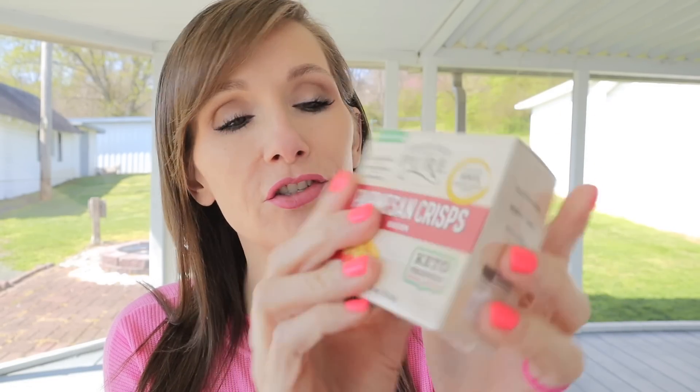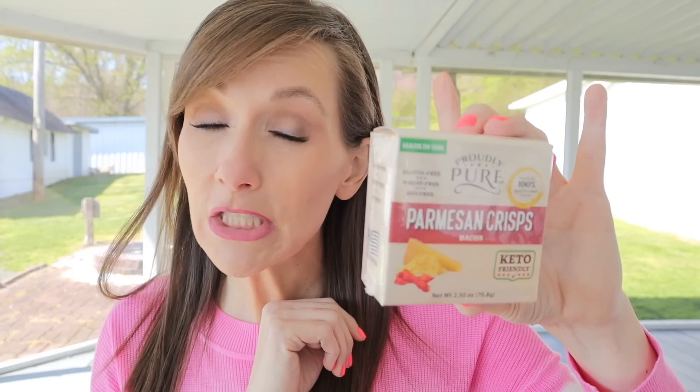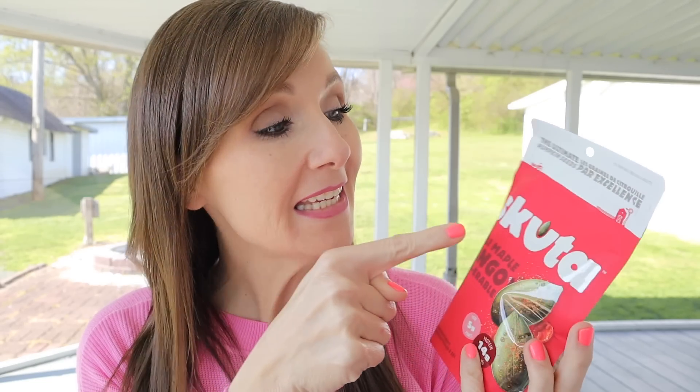Next item: Proudly Pure Parmesan Crisps in a little box, made with 100% aged parmesan. This one is the bacon flavor — you can see the little cheese and bacon pieces. Gluten free, wheat free, soy free, made in the U.S. Two servings per container; four crisps is one serving, giving you 1 net carb per serving. Amazing clean ingredients on the back — nothing bad to worry about.